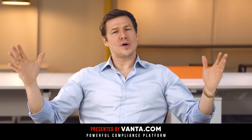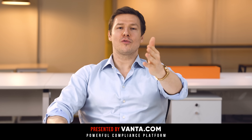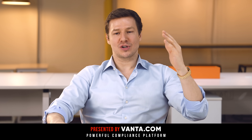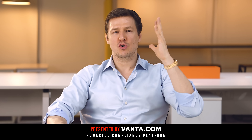In summary, if you want to get compliant at a lower cost than doing everything manually, if you want to reduce your audit time, if you want to close those bigger deals, and if you want to know what's happening with your security and compliance, then you should absolutely click the link below and sign up for Vanta — an incredible automated compliance platform.